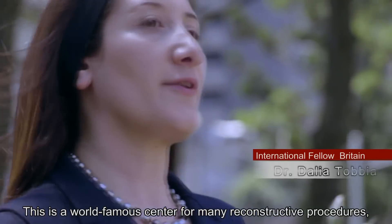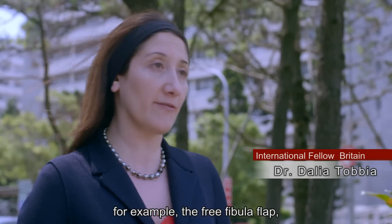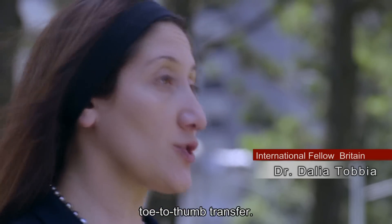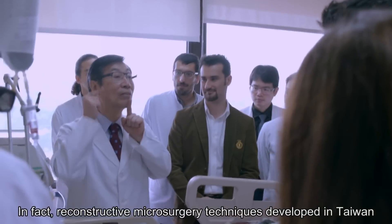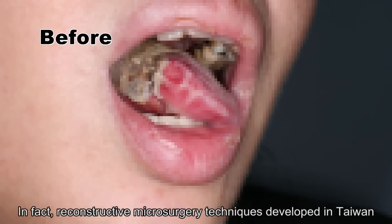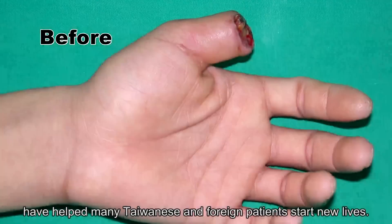This is a world-famous center for many reconstructive procedures — for example, the free fibula flap and toe-to-thumb transfer. It's also a center of innovation. Reconstructive microsurgery techniques developed in Taiwan have helped many Taiwanese and foreign patients start new lives.